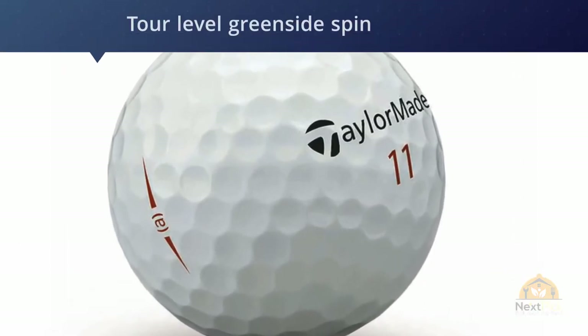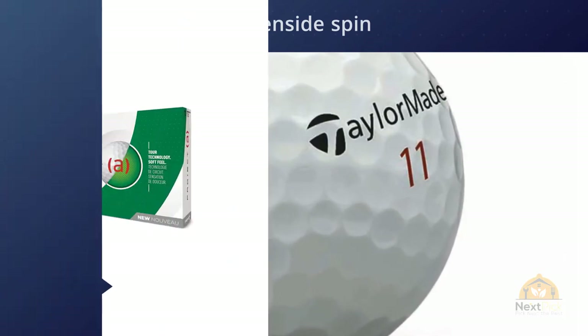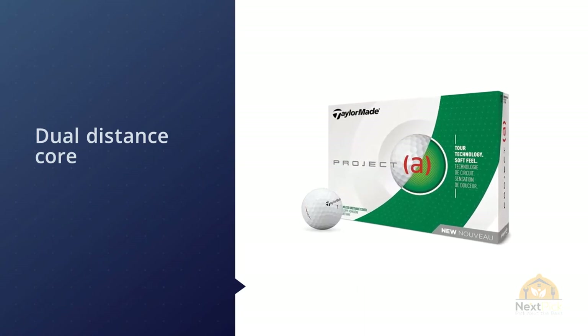To become a higher-level golfer, learning how to spin the ball off iron and wedge shots will help quite a bit, as the right spin can help you keep the ball closer to the pin.